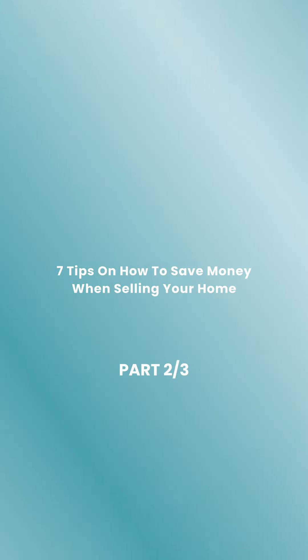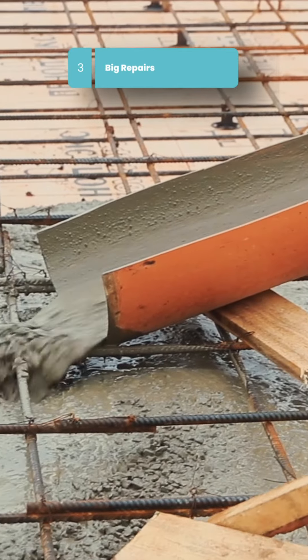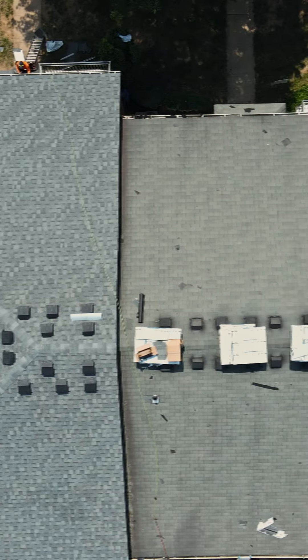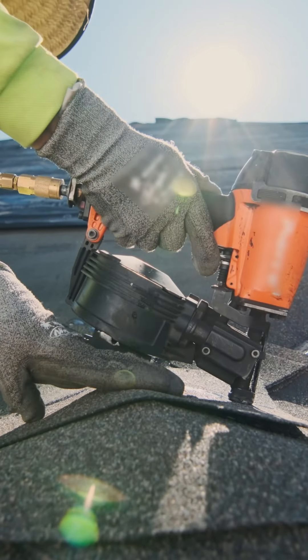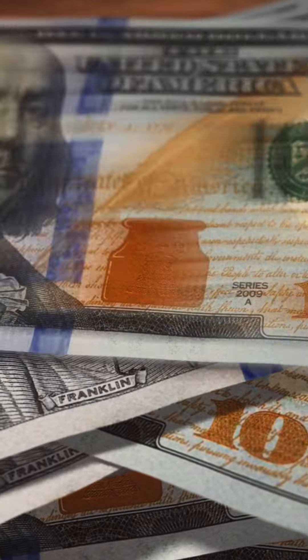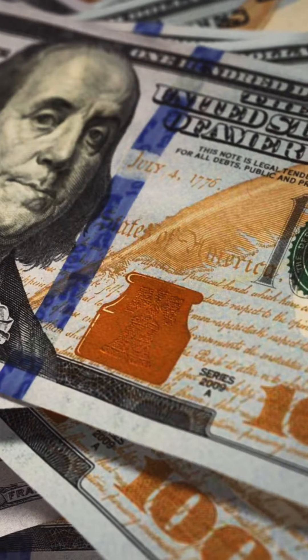Tips on how to save money when selling your home — three big repairs. If there are foundation issues or a roof that looks shabby, items like that should be taken care of if you have the financial capacity to do so. If not, there are different loan types we can help you with. Most buyers don't know the actual cost of repairs, and sometimes that number can jump to double or even triple what it will actually cost.